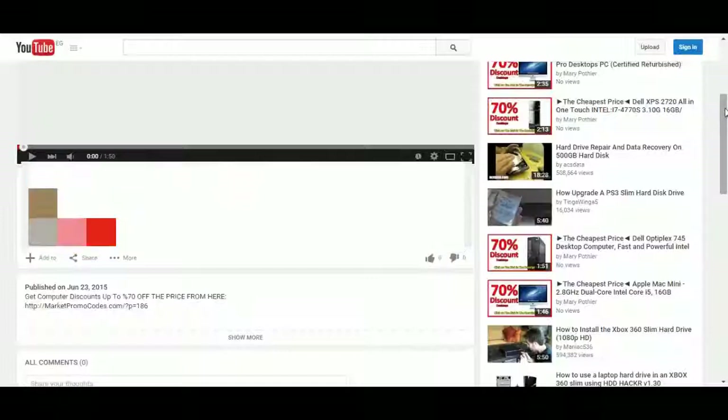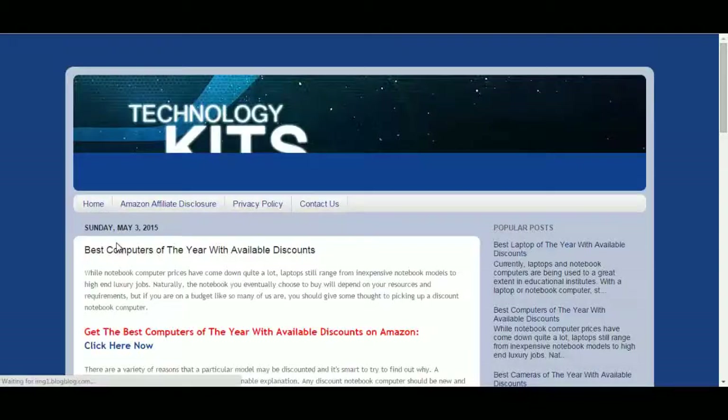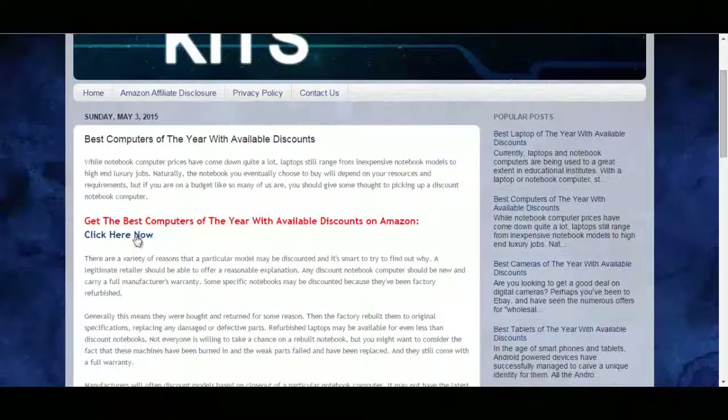So it's a nice PC computer. You can also get this computer with a big discount of up to 70% off the original price from Amazon promotional pages. To do that, click the link in the description box and you will be redirected to the private blog. Click on the 'click here now' and you will go to the Amazon promotional page.